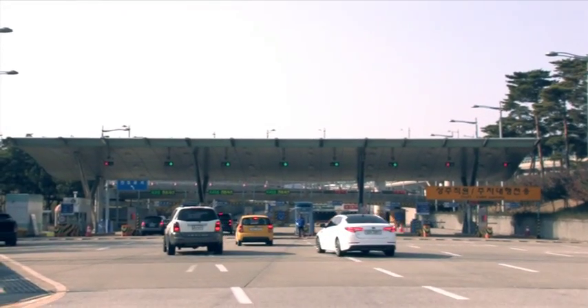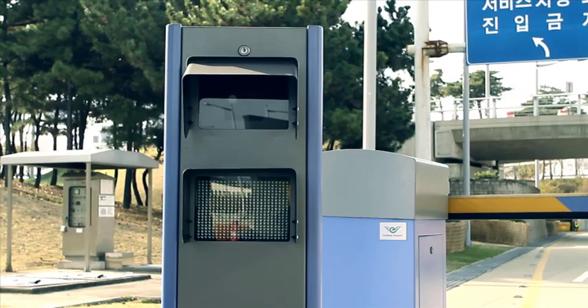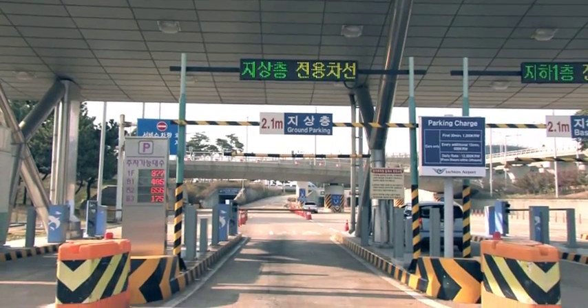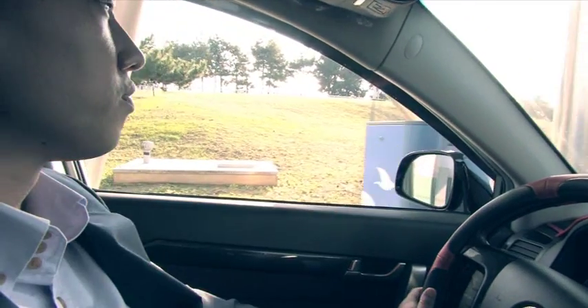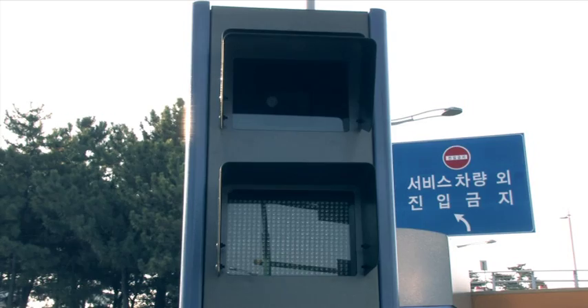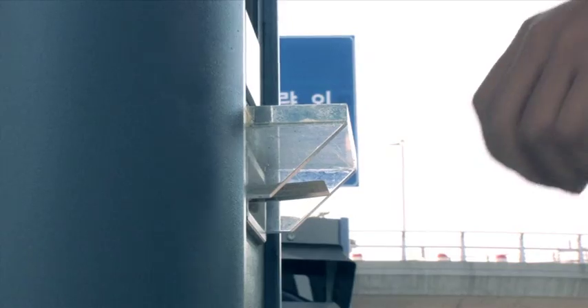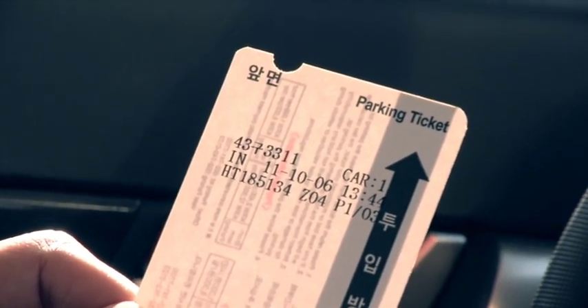Installed at the parking lot entrance is a ticket dispenser, license plate recognition reader, LED display, lift arm barrier gate, and sub-contact car detectors. When the vehicle approaches the entrance gate, the license plate number is recognized by the LPR system. The ticket dispenser issues a parking ticket with the plate number printed on it, and the customer takes the ticket.